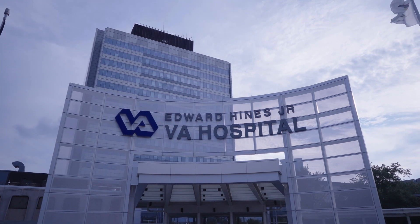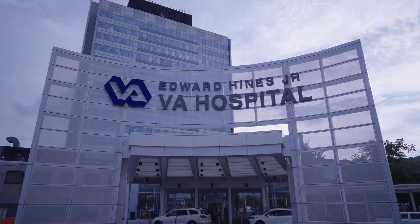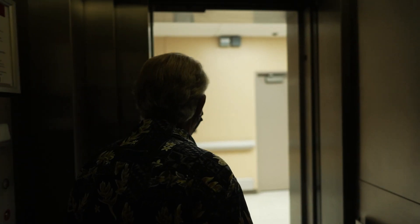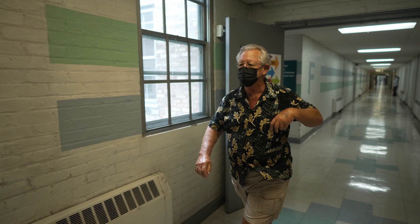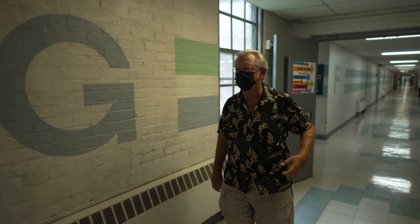I'd been coming into the VA for probably 20 years, maybe a little longer than that. I had a lingering cold and I came over to get some antibiotics or something. I couldn't kick it.